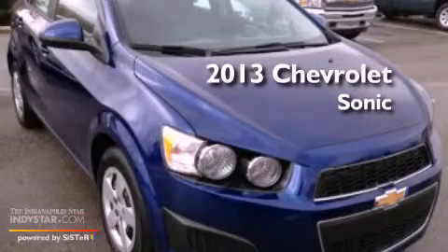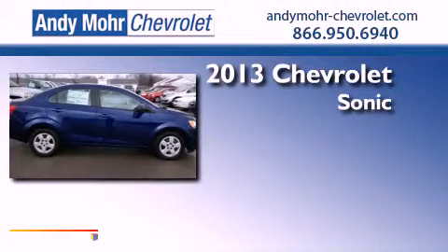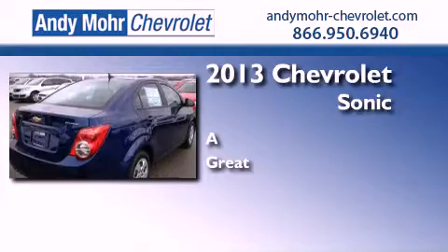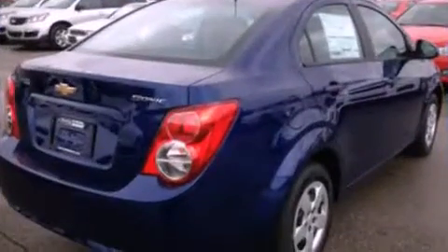This is a brand new 2013 Chevrolet Sonic. All of the following features are included.